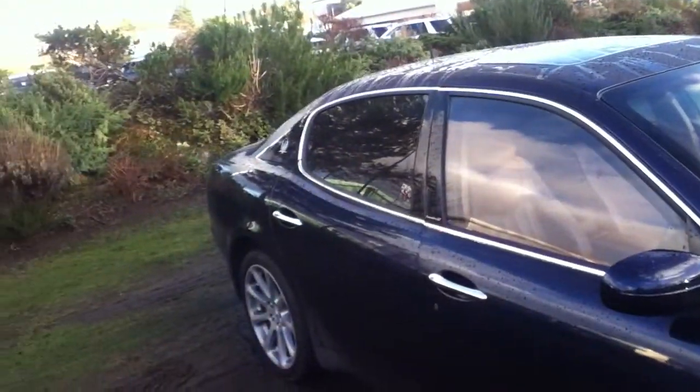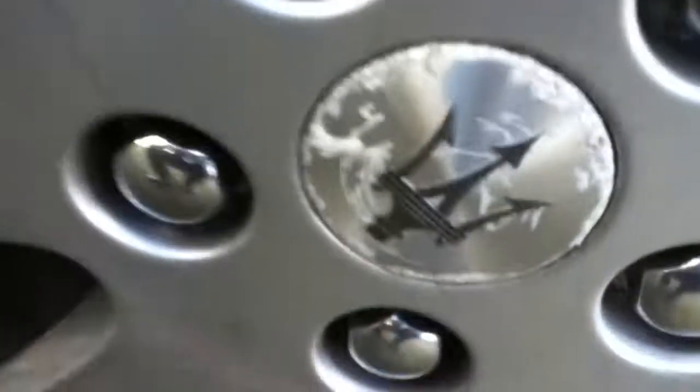You've got your front parking sensors. There are a few stone chips on the bumper as you can see. Front offside tyre — you can probably see that there is still quite a fair amount of tread left. The alloy is in pretty good condition with no markings to be seen.